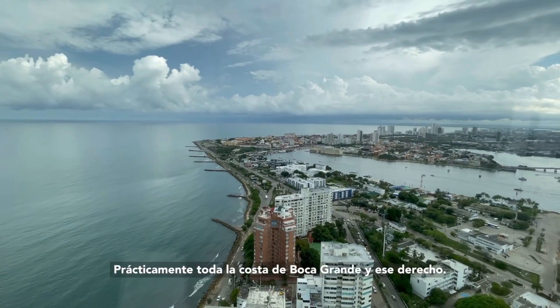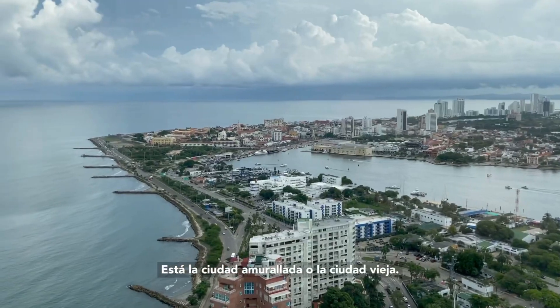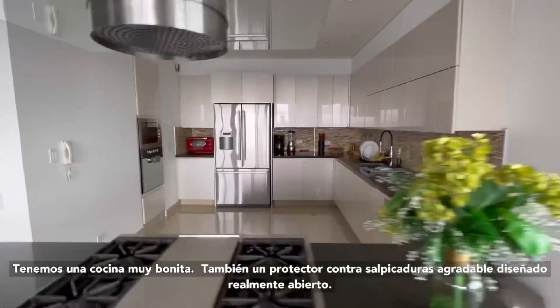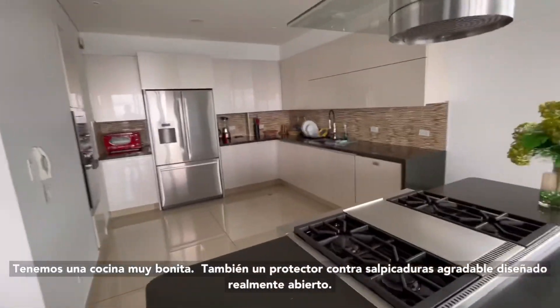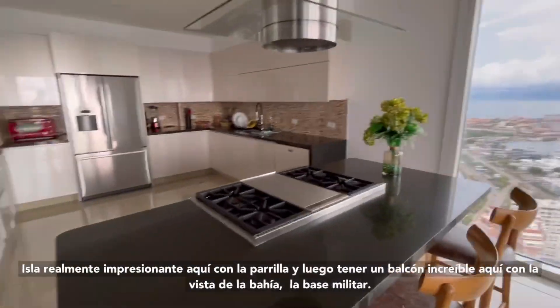An amazing view of all of Cartagena — you can see the walled city, pretty much the whole Boca Grande coast. And that right there is the walled city, or the old city. We have a really nice kitchen also — really open design, nice backsplash, really awesome island here with the grill.